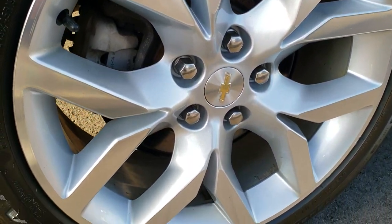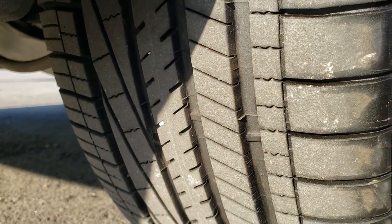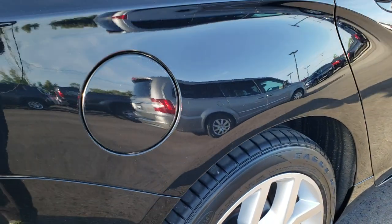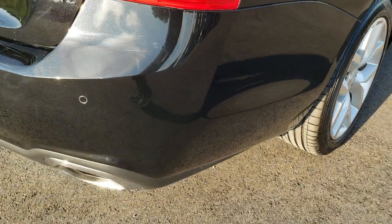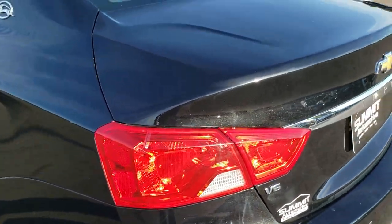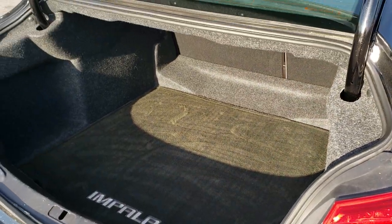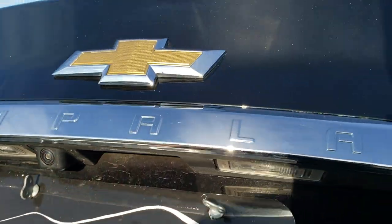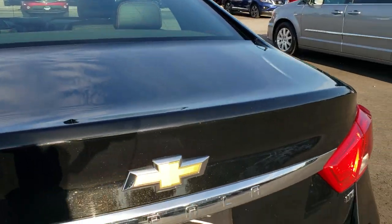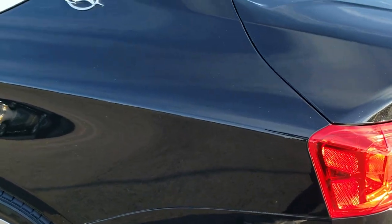This back rim is in pretty nice condition as well. Four-wheel disc brakes on this vehicle. You can see exactly how much tread is left on these back tires, which is just about as much as the front tires. As we come around to the back of the vehicle, the rear bumper is in really nice condition — no major dents, dings or cracks. The deck lid is in really nice shape as well. Down this driver's side, just as clean as the passenger side.